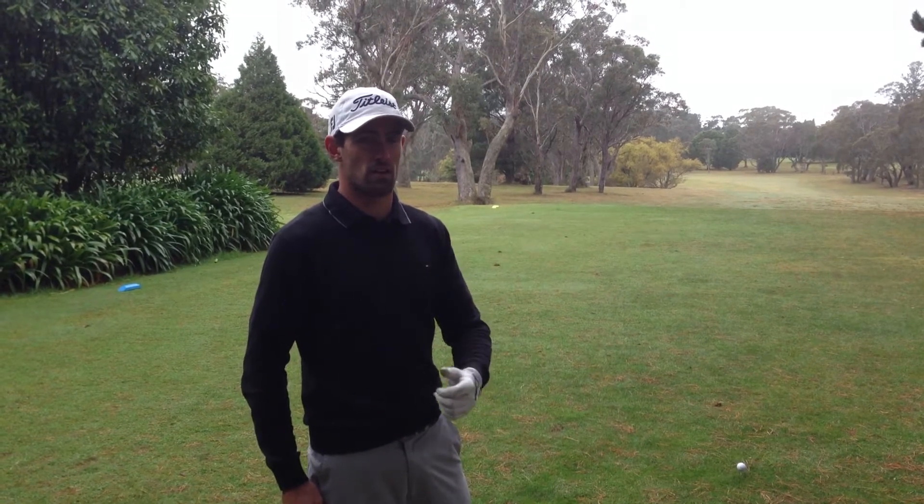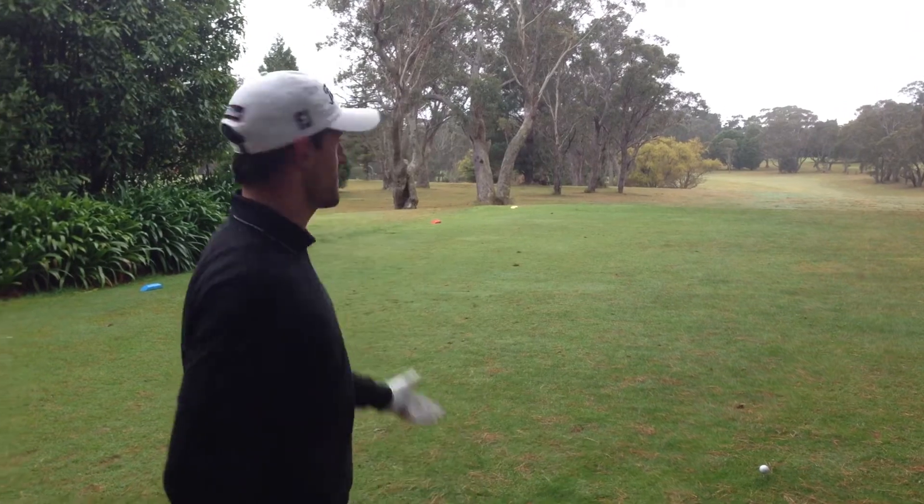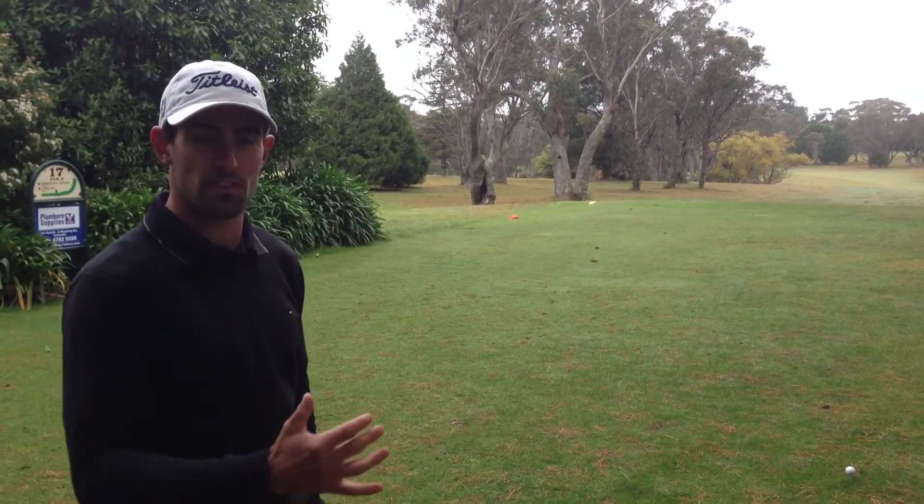This course is very tight, very tree-lined, which suits my game because this is where I come from. I'm on the 17th hole here at Wentworth Falls. This tee shot requires a draw off the tee just to get around the corner, so I'm just going to practice this.